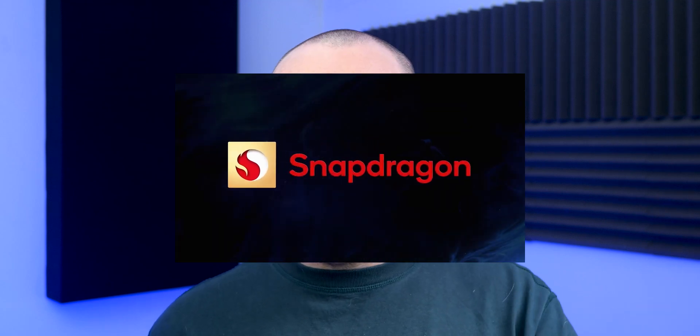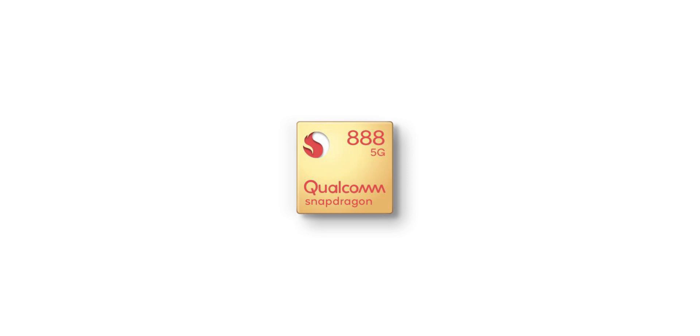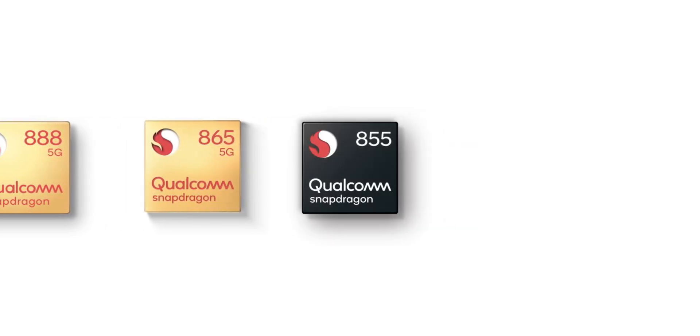If you have even a passing interest in smartphones, you'll know that every single year Qualcomm has released a tiered approach to their lineups, with the 800 series usually being reserved for flagship smartphones. Around this time every year, we've seen new chipsets arrive — we had the 888 last year, the 865 the year before, and the 855 before that, and so on and so forth.